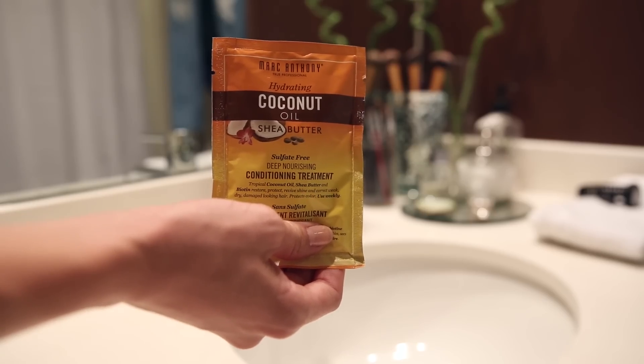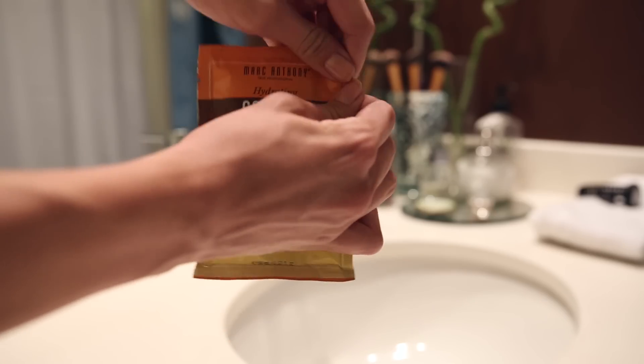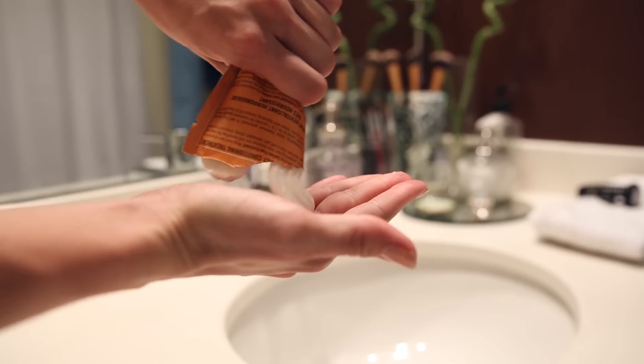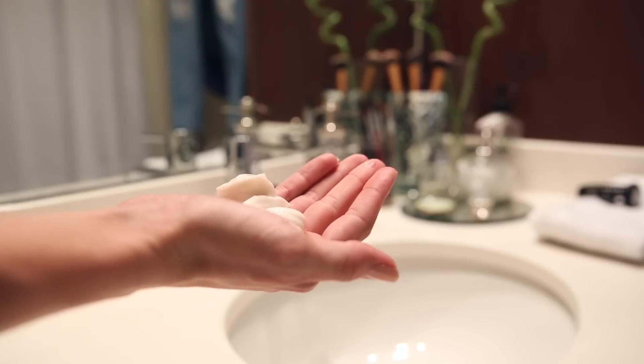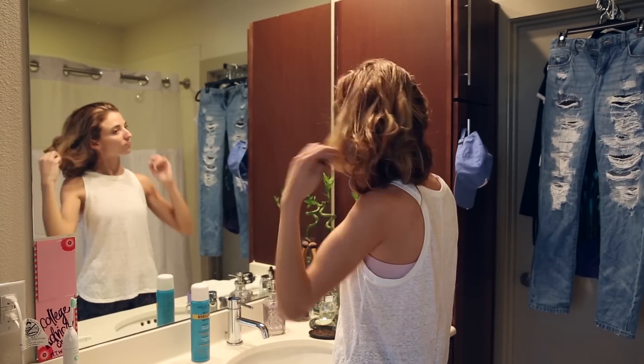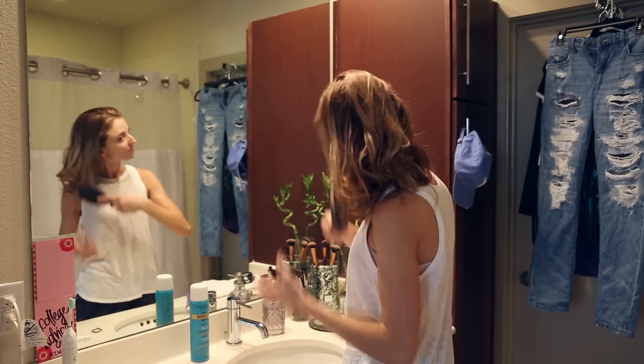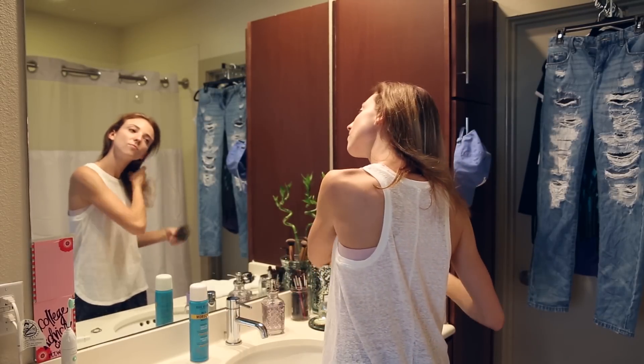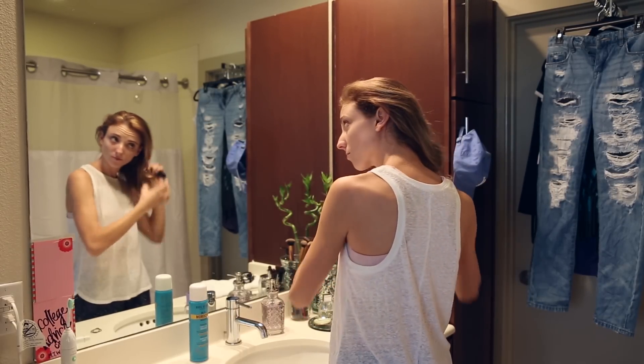Next, it is time for a shower. Nothing really exciting happens there, except once a week I do use Marc Anthony's Deep Conditioning Hair Treatment. It has coconut oil and shea butter, so it hydrates and revives my hair and leaves it super shiny. I love using Marc Anthony — it makes my hair so soft, and I'm so excited to be working with them. You can get Marc Anthony from H-E-B.